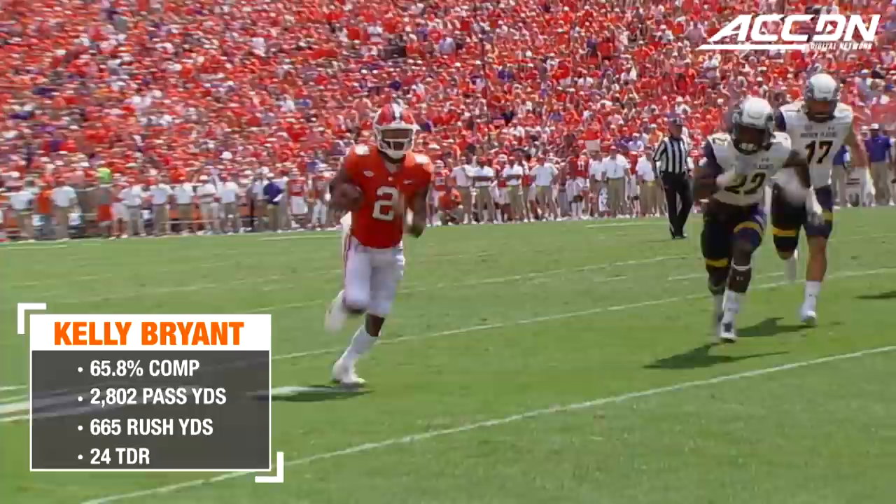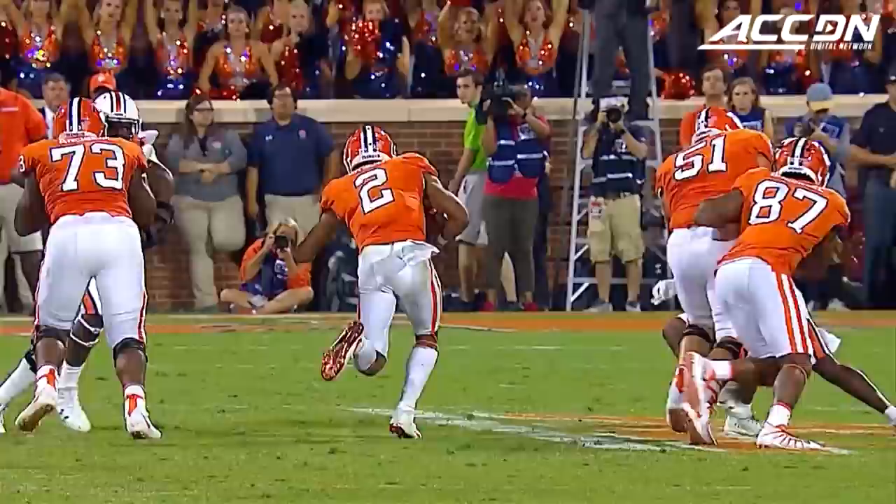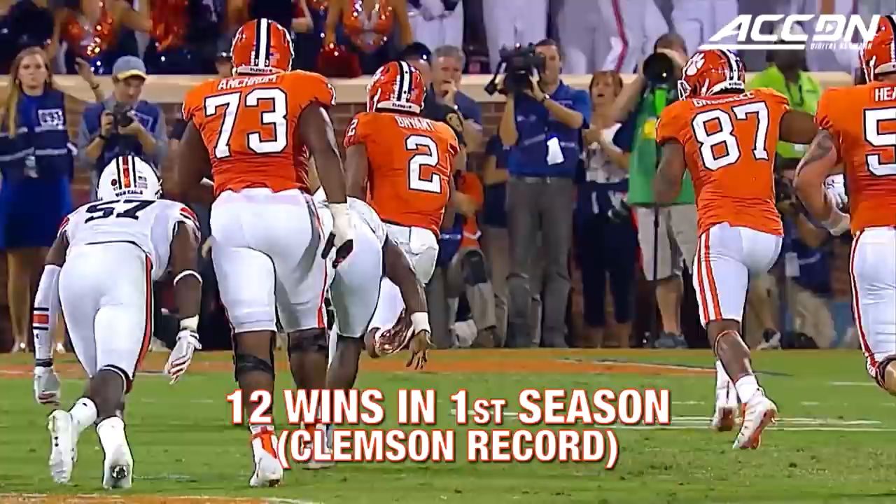Bryant with the keeper, Bryant with the touchdown. And Bryant's going to keep it himself. Spins off the tackle, stays on his feet, and hits the end zone.